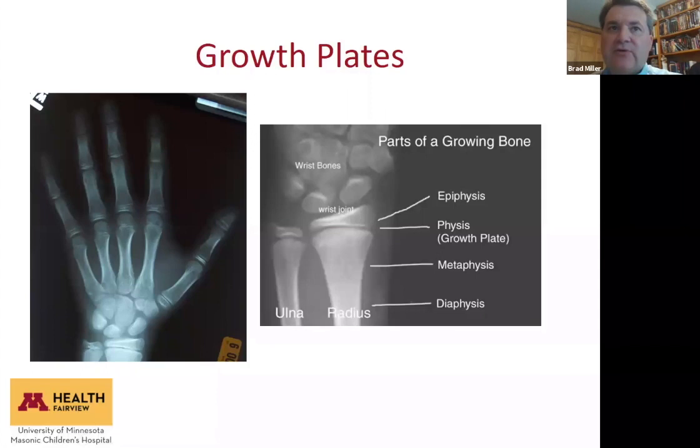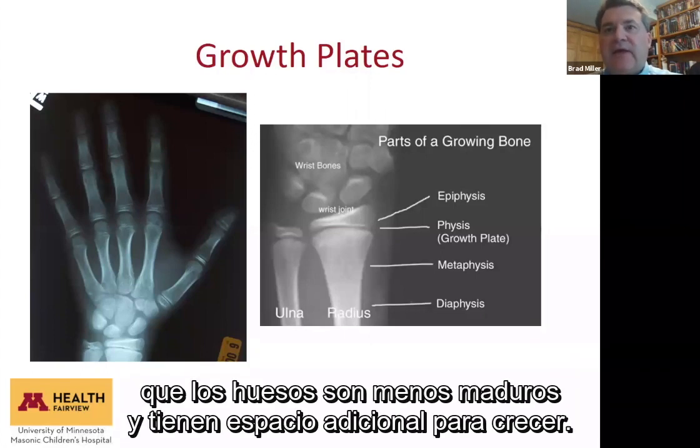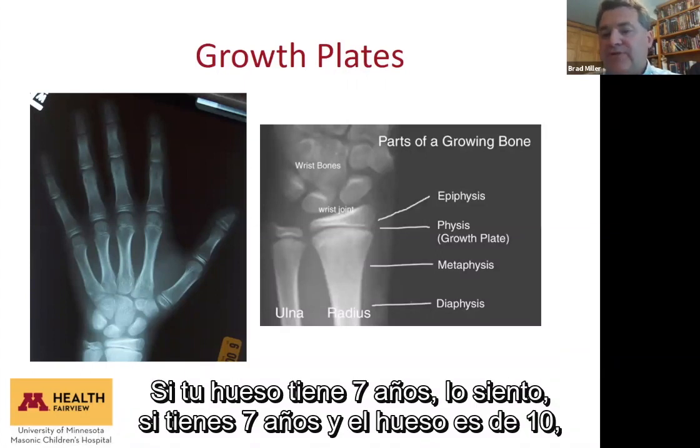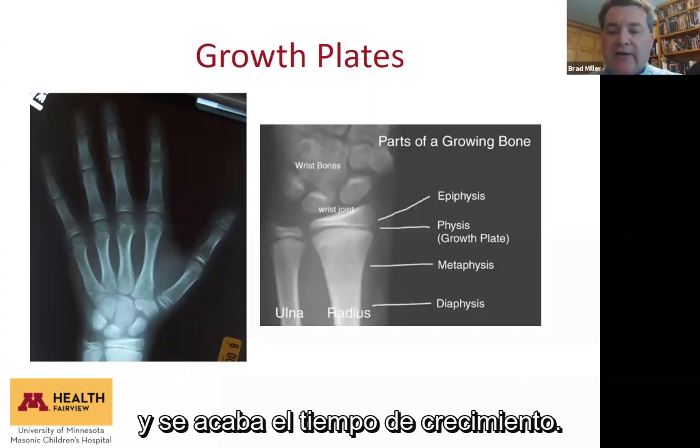We might say a seven-year-old has a bone age of five, meaning that child's bones are less mature and has extra room to grow. Or if you're seven and your bone age is ten, it means your growth plates are more mature and you're running out of time to grow.